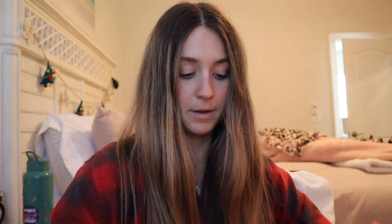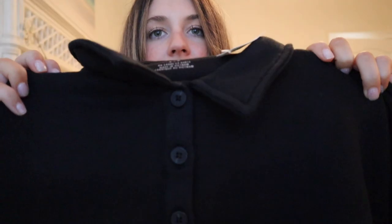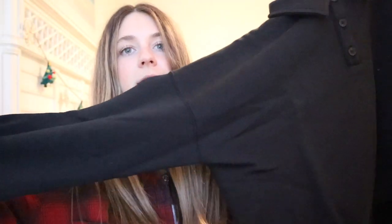And then I got the matching little cropped sweatshirt thingy that goes with it — or that they pair it with — in black as well, because then I can wear it with like leggings and other things. It's got this little detail, it's kind of cropped, and then it just goes like that. So that's super cute.